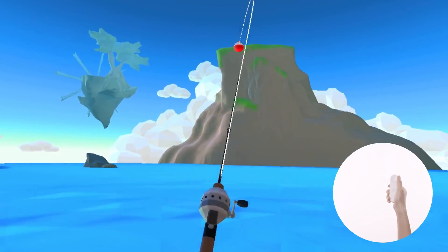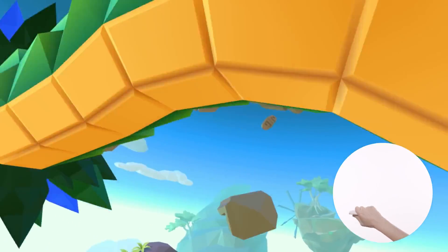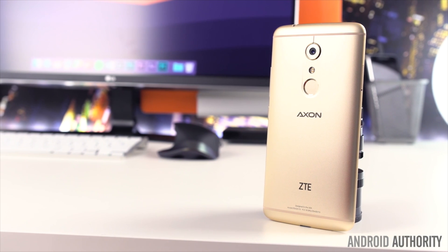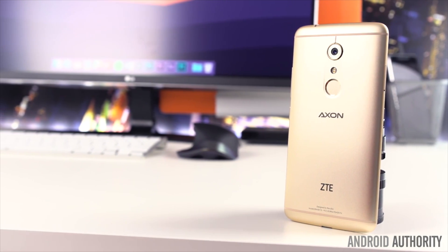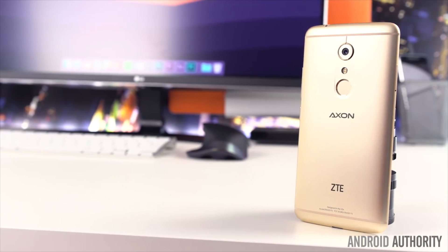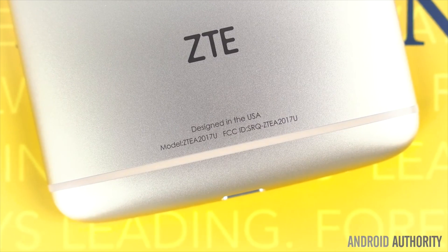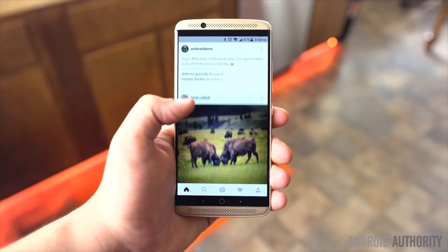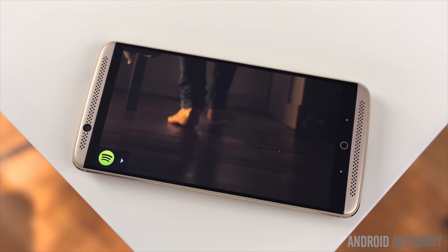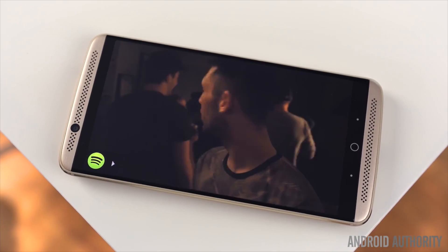Now let's talk about confirmed Daydream ready phones. First up is the ZTE Axon 7 — the first official Daydream VR ready phone to be announced. Priced at just $399 US, the Axon 7 offers a pretty compelling package, especially when it includes support for Google's VR platform.